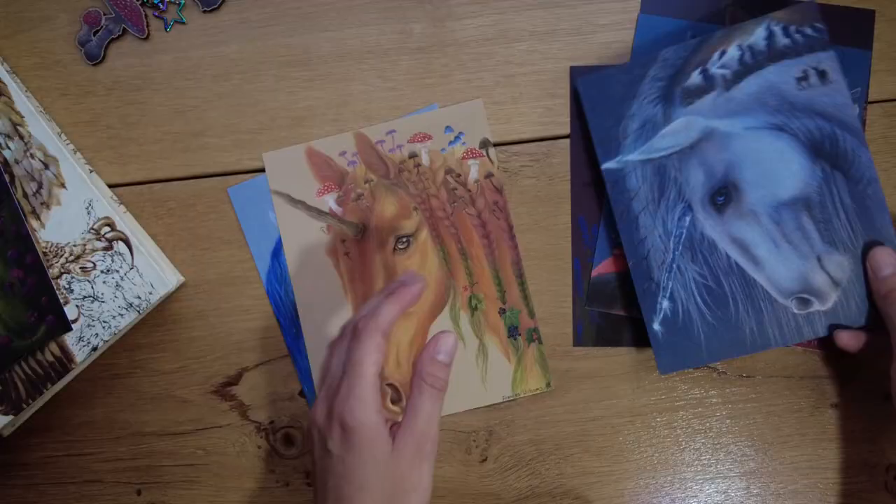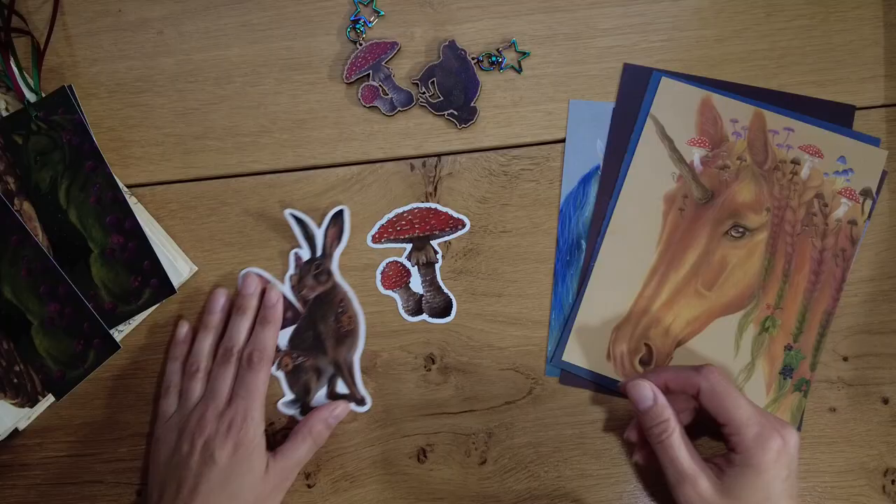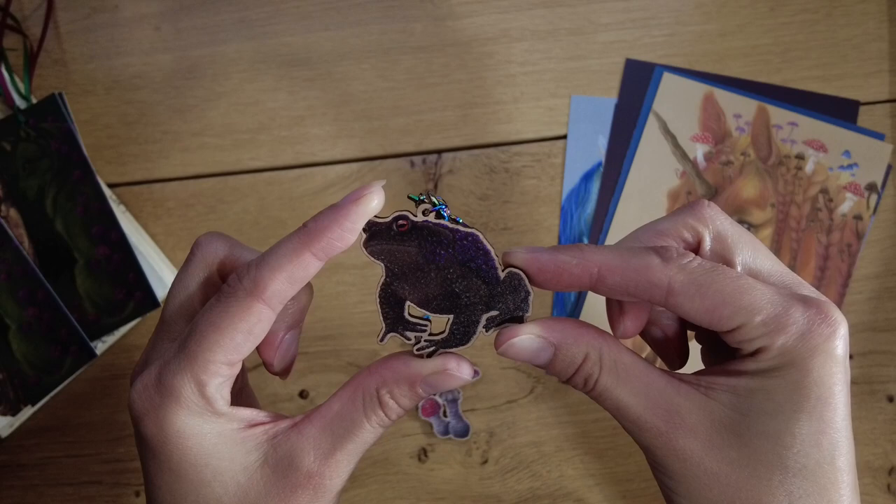I'm probably going to add to the list as I go along. I mean, I'm not setting myself rigid goals — it's just a case of experimenting, figuring stuff out, and deciding where I want to take my art and what kind of products I enjoy making. So far what I've got made is art prints, a couple of stickers, a couple of key chains, and a bookmark.